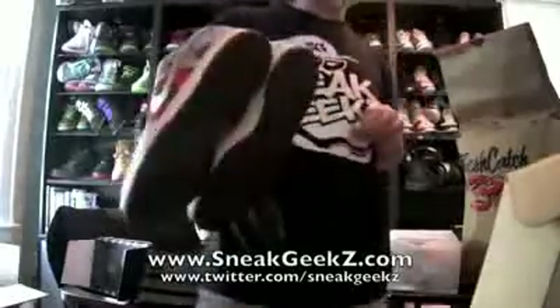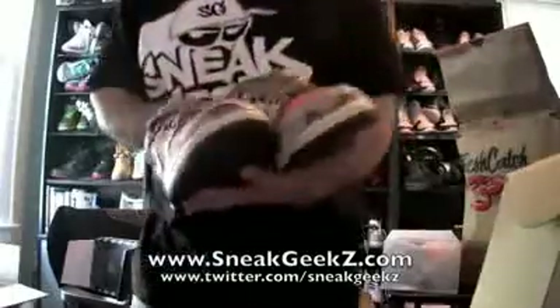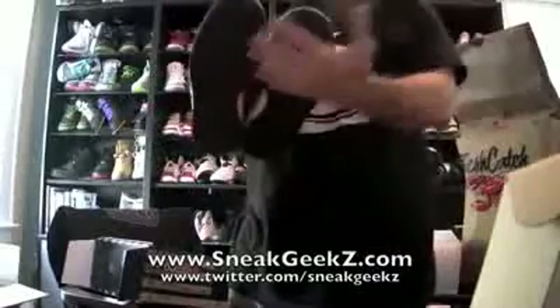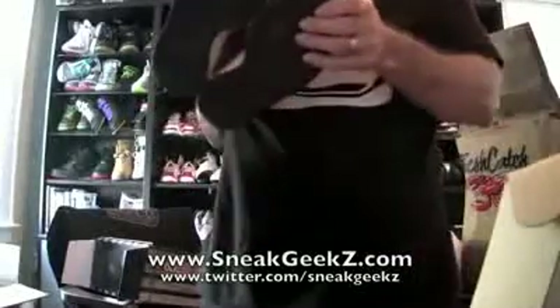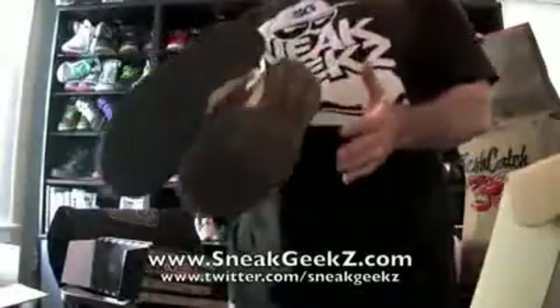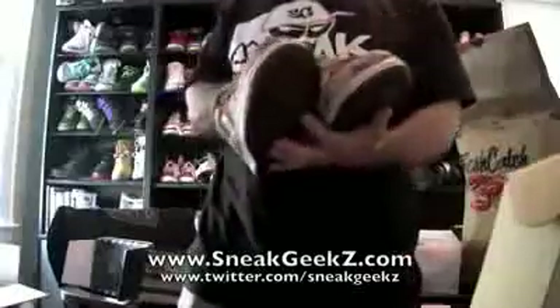This is the Freddy Krueger SBs. These were never released — they are not a sample, they're just an unreleased shoe. And my size, which is sick. Will I ever wear them? I don't know if I'll ever wear them, but here are the Freddy Krueger SBs.